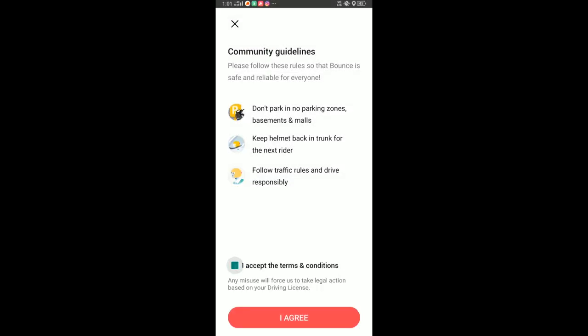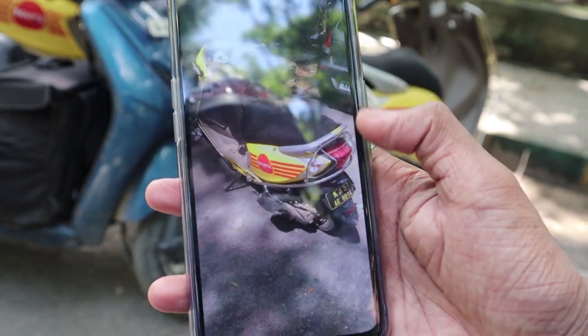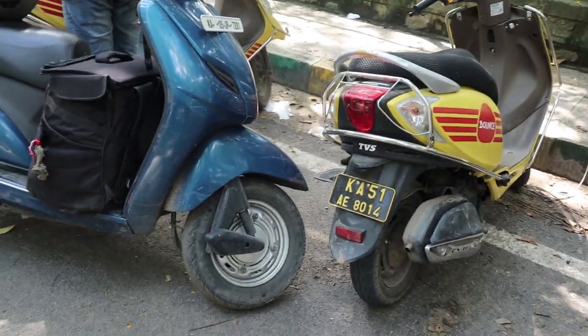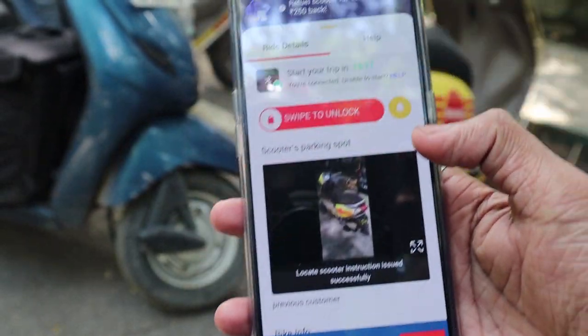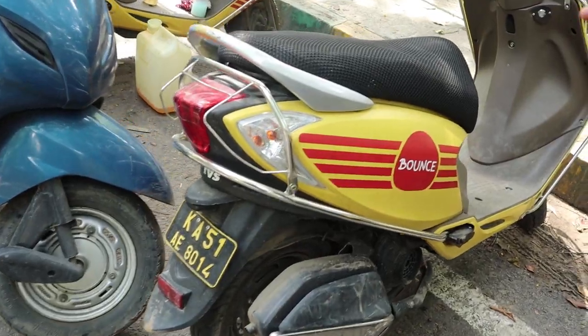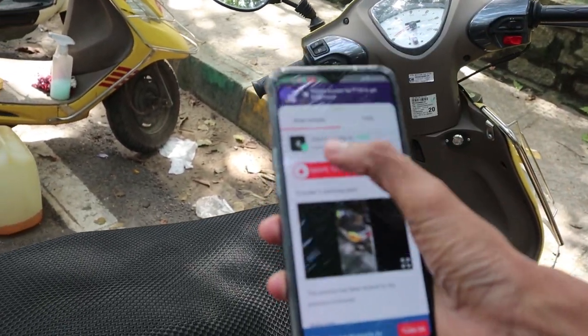We should accept the terms and conditions. When we reach near the vehicle, the vehicle photo will appear on screen. The vehicle is here — if you want to identify it, it will make a sound. This is a keyless scooter, so if we swipe to unlock, it will get unlocked.